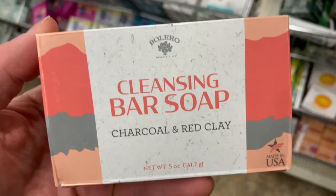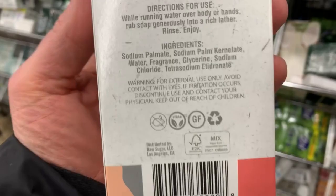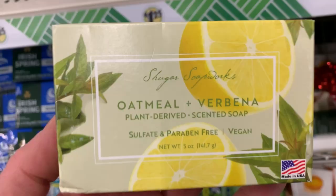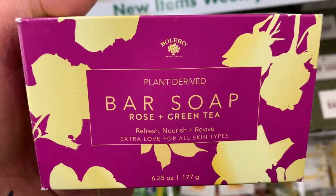The first thing I'm finding are these bars of soap. I'm always looking for soap that's vegan and this says vegan and cruelty-free right on it. It also says gluten-free, but we're not eating it. Most importantly, they are all vegan and they have a bunch to choose from. I'm actually going to pick up a few of these. Right there it says made in the USA.